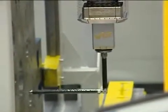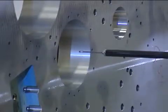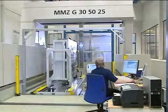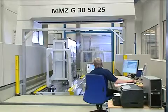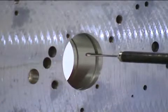Measuring technology from one source: Karl Zeiss presents a solution from the challenging field of mechanical engineering at the company Koenig & Bauer in Würzburg. Industrial metrology from Karl Zeiss was responsible for the conception and delivery of the entire measuring system.